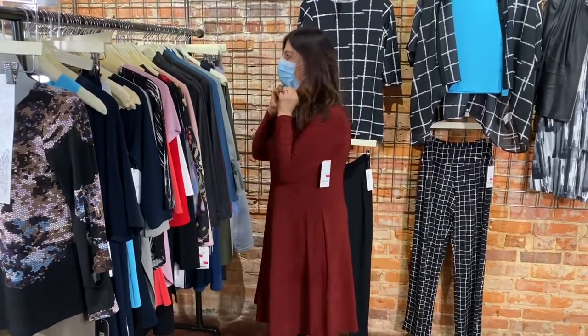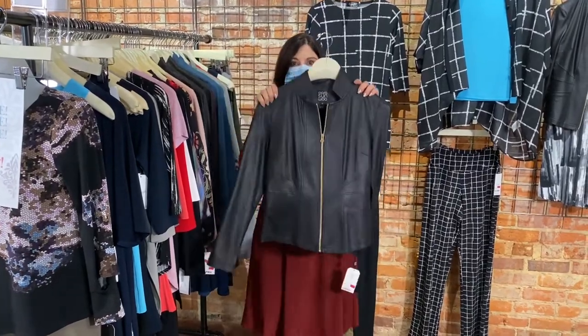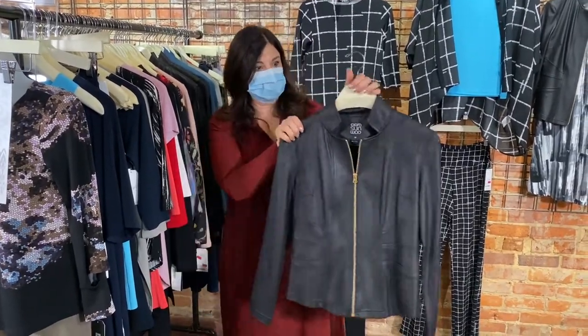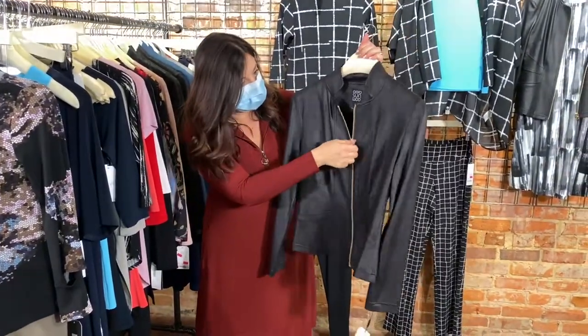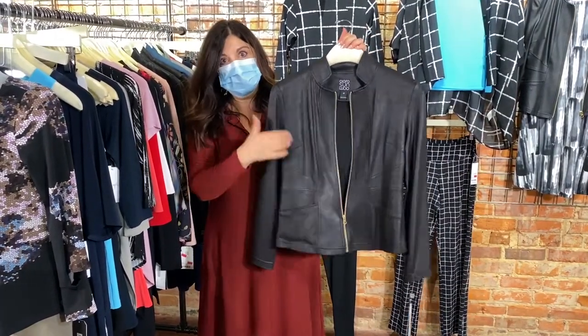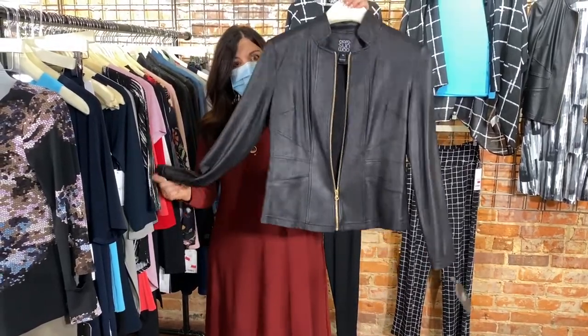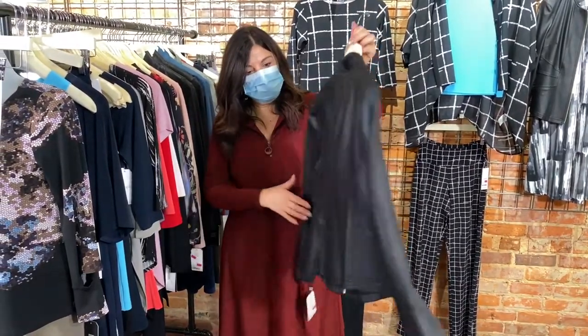My favorites are coming up! I have four of these beautiful liquid leather black jackets — a straighter, classic look with pockets. I have four extra smalls in this, perfect for size 4. It's gorgeous in the back too.